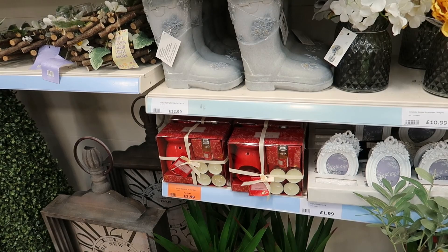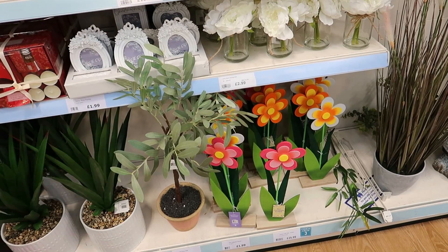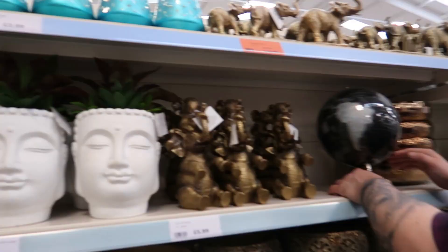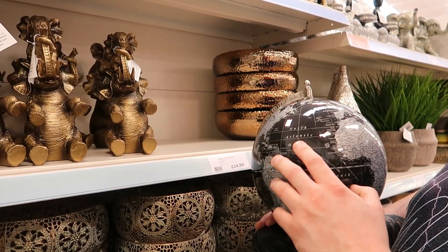They've still got Christmas stuff — I'd class that as a Christmas candle. There's a welly boot and some little felt coloured flowers for £2. More Buddha stuff again in a pot for £15. Some more elephants — a stack of elephants for £6, and an elephant family there for £11, was £13.